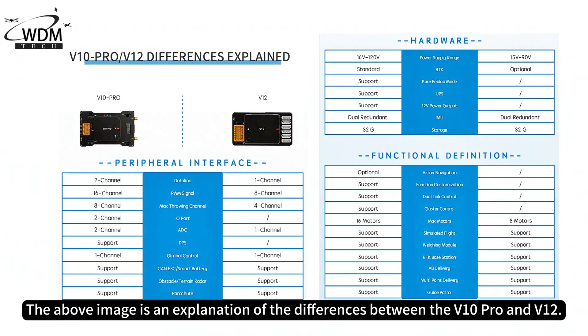The above image is an explanation of the differences between the V10 Pro and V12.